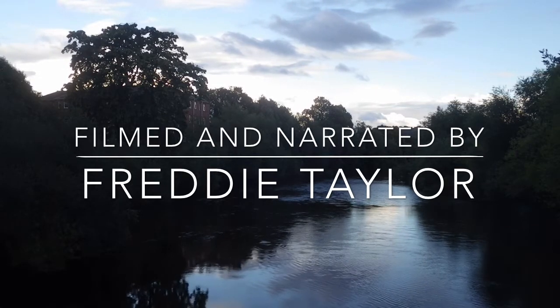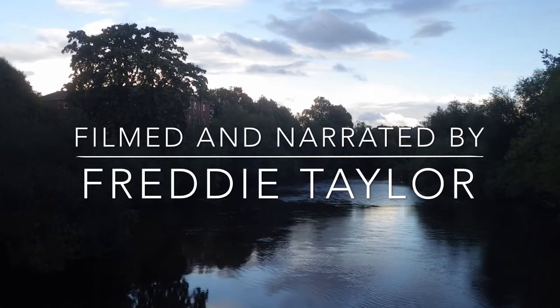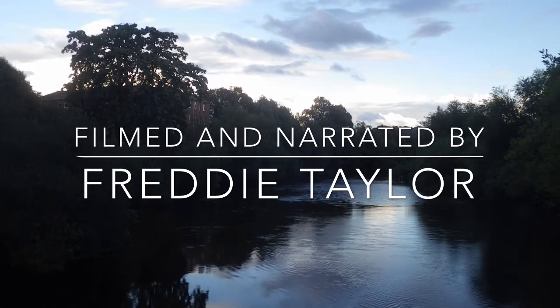Due to its rich ecosystem, the Wye Valley is a special area of conservation.